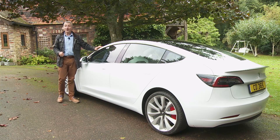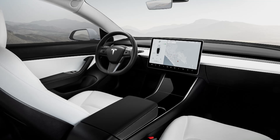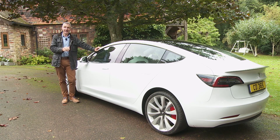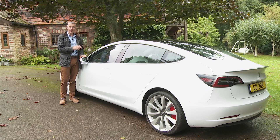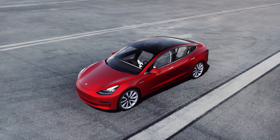On to options — there aren't many. You can pay extra to specify a black-and-white interior. Unusually for an EV, you can pay more for a tow hitch able to tug up to 910kg. Bear in mind you'll almost certainly be paying extra for your choice of paint colour — this pearl white multi-coat finish is the only one included as standard. The others at extra cost are solid black, midnight silver metallic, deep blue metallic, or a rather lovely red multi-coat finish for £2,000 more.